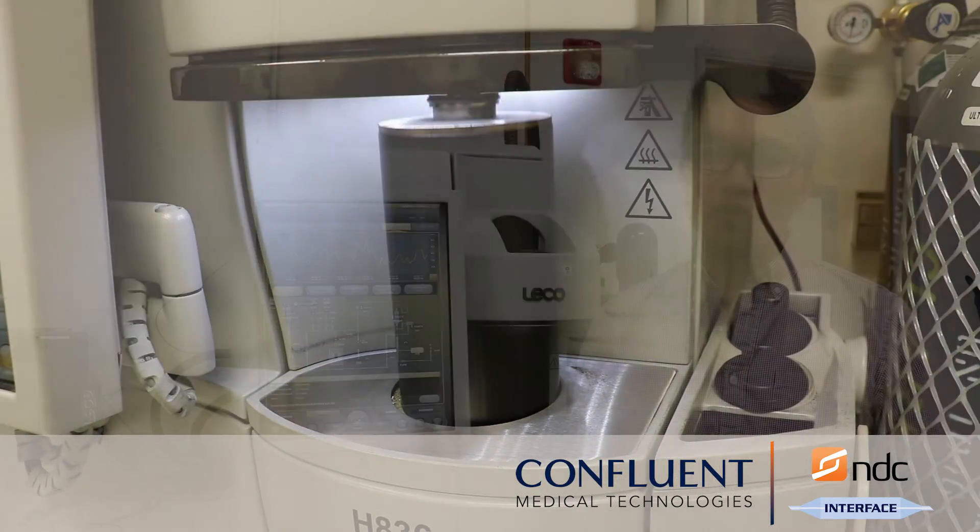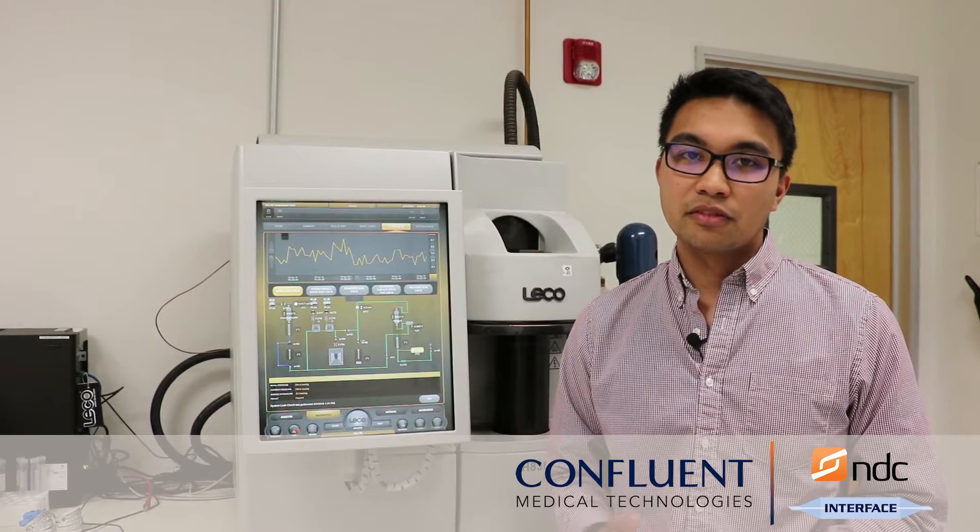Hydrogen testing can be performed at a number of different stages in the product lifecycle. This includes qualification of incoming material for R&D work.